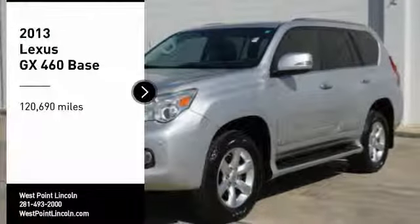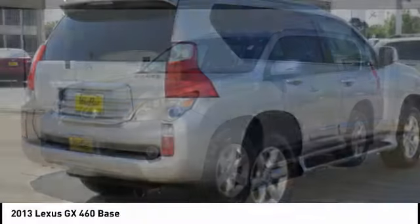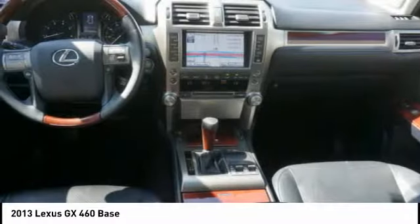Stop by and take a look at the 2013 GX460. This seven-passenger utility vehicle is more powerful, capable, and versatile than ever before.